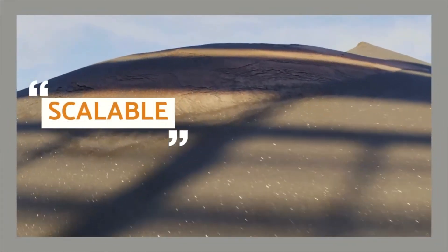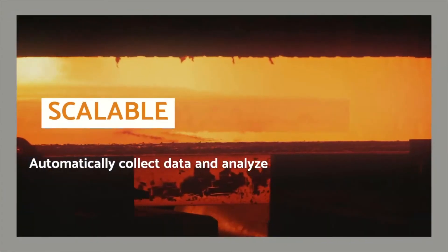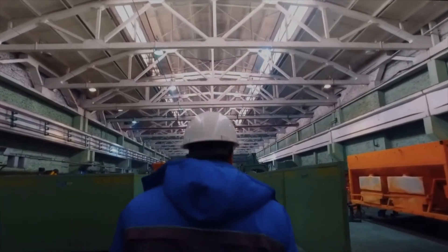Third, the system needs to be scalable. Here again, automation is a must. There are hundreds of critical assets in a hot strip mill. You simply can't scale a condition monitoring system beyond a few dozen units if you're relying on human beings to collect data and human beings to analyze it.